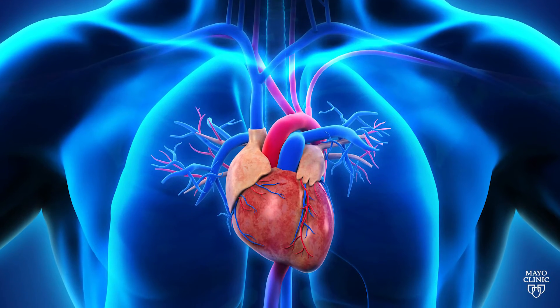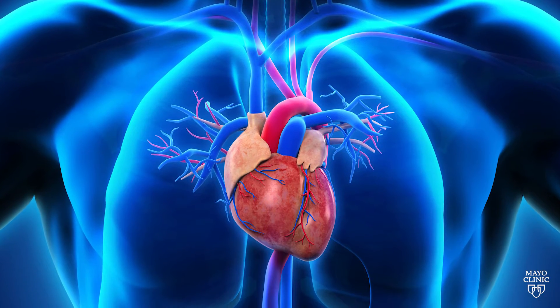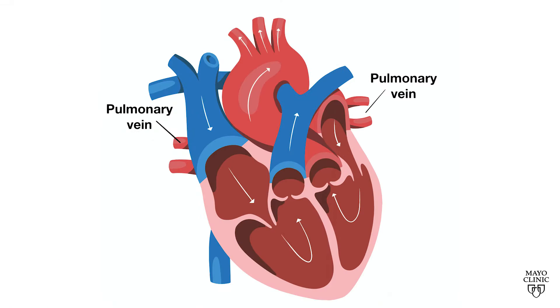The top left floor is where the problem of atrial fibrillation begins. The heart is receiving blood from the lungs that have oxygen in it, and through those what we call pulmonary veins, that blood is deposited in the top chamber of the heart. It goes down to the bottom chamber of the heart and is pumped to the rest of the body.